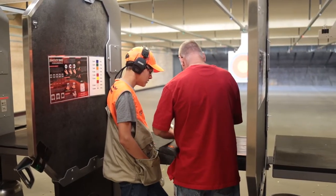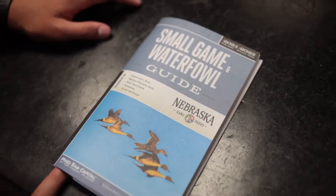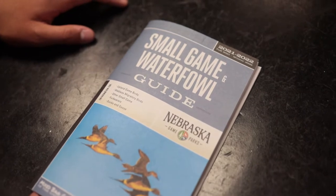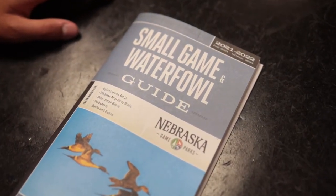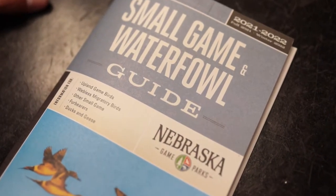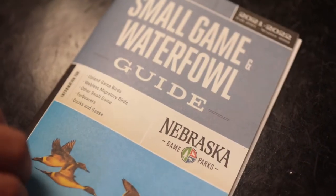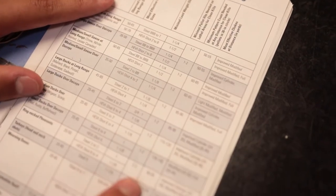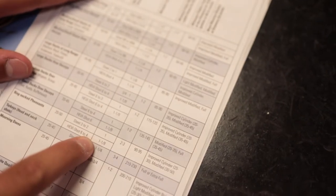To search for the appropriate load for the target you are pursuing, you can check the game guides provided and published by the Nebraska Game and Parks Commission. For the purposes of Next Steps, we will utilize the small game and waterfowl guide. There you will find a chart showing the necessary number of BBs, load size, and velocity to perform an ethical harvest. You can also discuss this with your Pheasants Forever or Quail Forever chapter mentor.